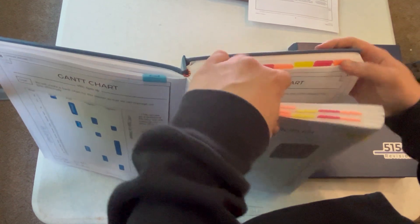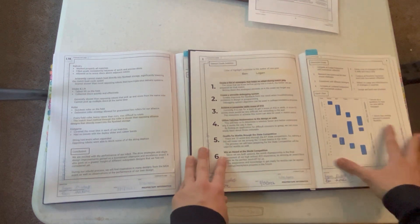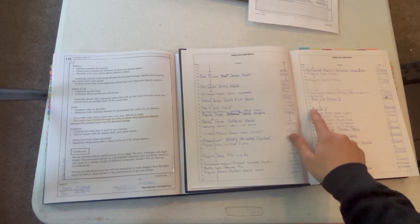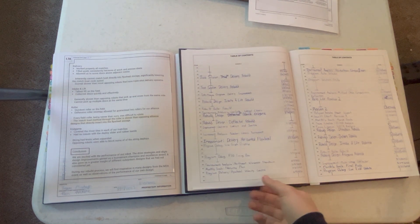We basically redid the Gantt chart at the start of each design cycle — once we were done with the first robot, we recreated it for the second robot, and then once we were done with the second, we did it for the third. On our third robot, which is the December fix for the build steps, we also added monthly goals, which is basically just the things that we want to cover in a certain month. This is more clear in our table of contents, so not only can you see the Gantt chart clearly for the judges, but also the monthly goals, giving that extra layer of simplicity.